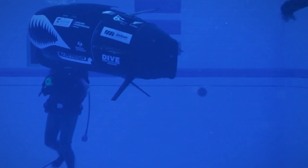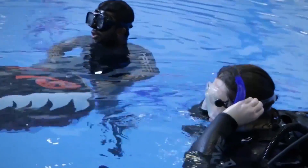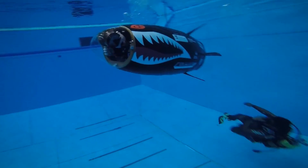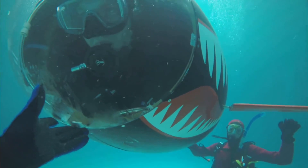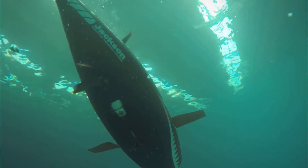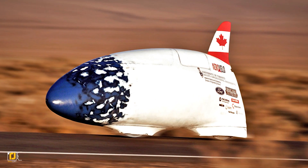The submersible definitely looks cool, and the idea that a team of students is paving the way in human-powered underwater vehicles is impressive. The team has been at it since 2013 and has won a number of awards. They realized that motorized subs aren't great for monitoring surrounding conditions, with the Tana Wa allowing users to feel changes in ocean currents and adjust accordingly.